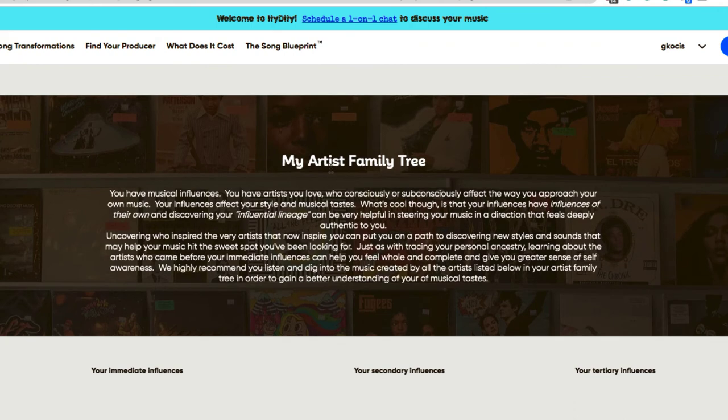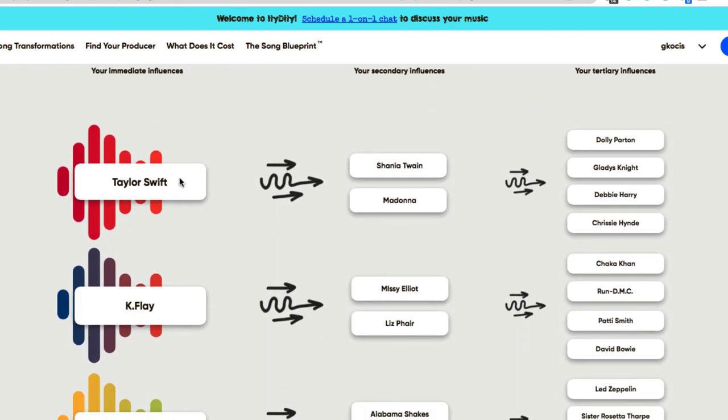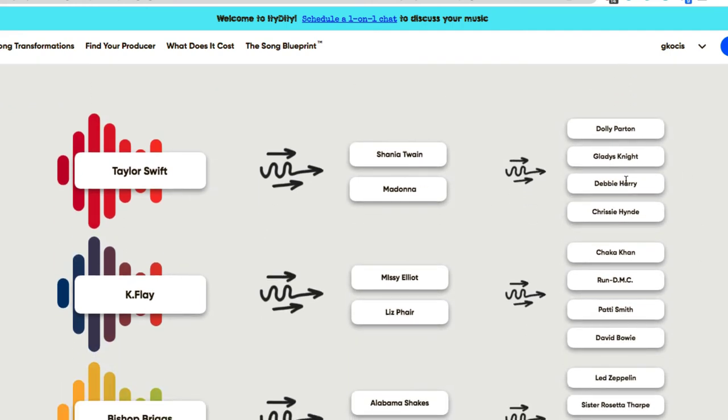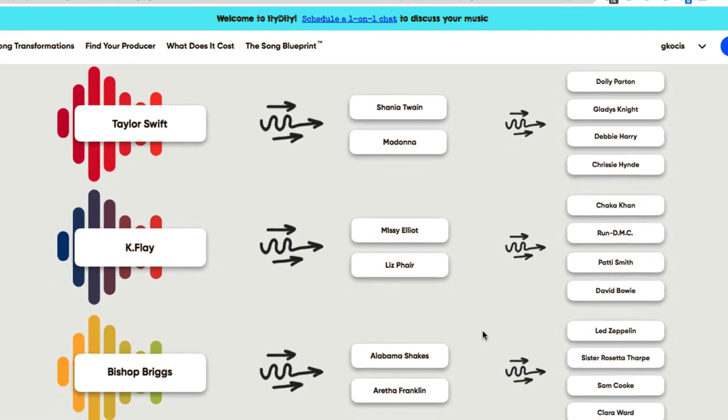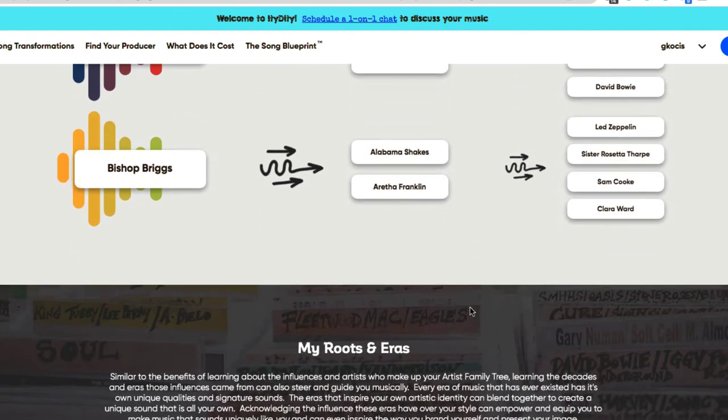The Artist Family Tree section starts with the three artists I picked and traces secondary influences and their influences in turn. For example, Taylor Swift's lineage goes all the way back to Debbie Harry and Chrissie Hynde — 70s and 80s artists. Bishop Briggs goes back to Led Zeppelin, Sam Cooke, and Aretha Franklin.